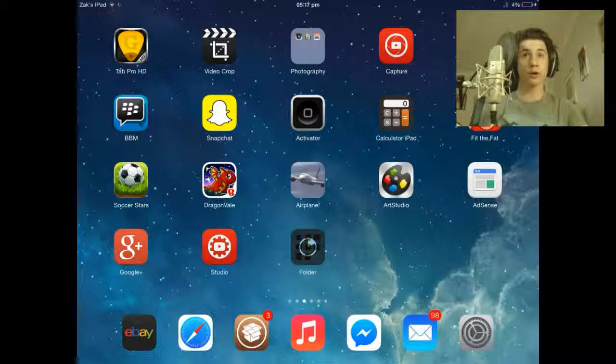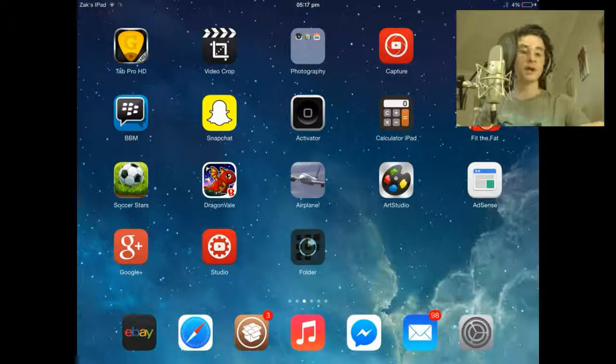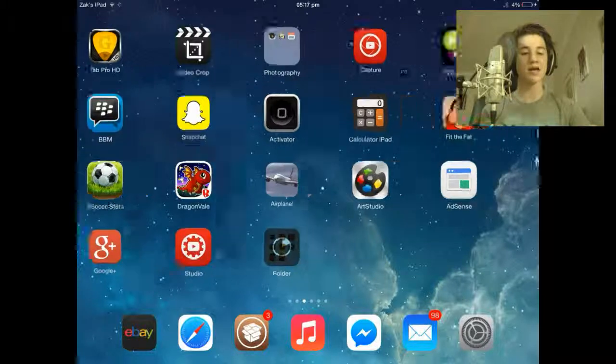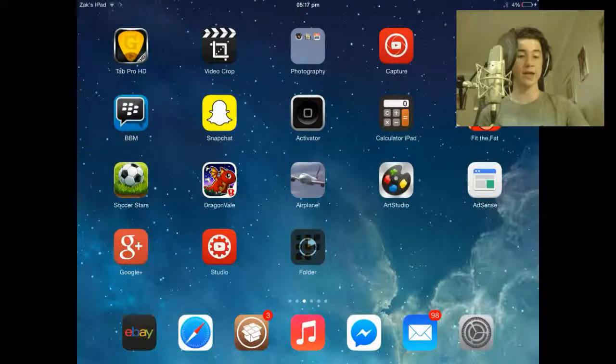You don't have to be jailbroken to do this. You can be jailbroken and still do this if you'd like to. You would be doing this by downloading an app from the App Store which is called TV Catch-Up. TV Catch-Up is a free application.